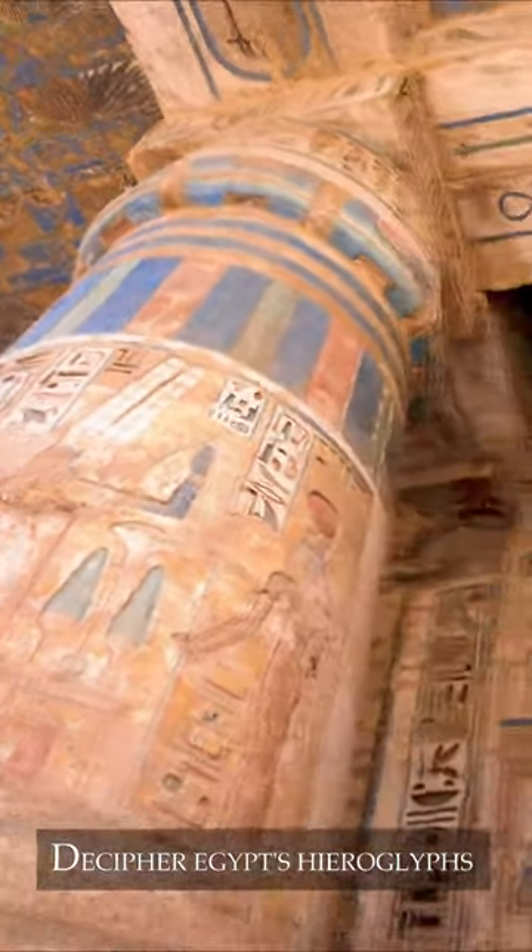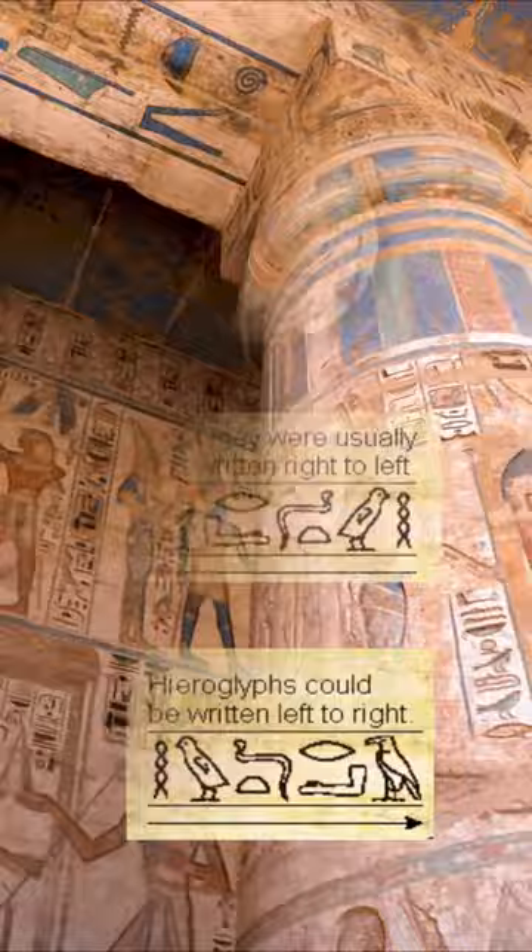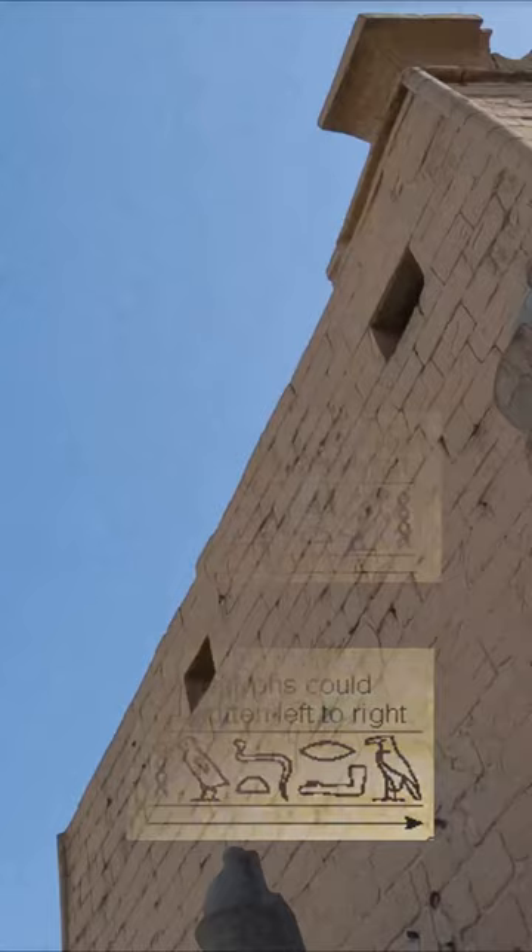Hieroglyphs are always read from top to bottom, but sometimes you start on the left side, like in English, and sometimes on the right. The animals, birds, or people used in hieroglyphs always face the beginning of the sentence, so that tells you where to start.